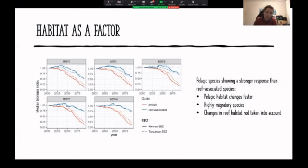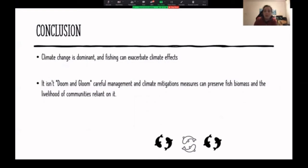The results fall on two main conclusions: one is that climate change is the dominant factor, but with fishing exacerbating the climate effects — the more fishing varies, the faster some changes are likely to happen. But it's not all doom and gloom, because careful and responsive management, accounting for dominant species and their recruitment year on year, as well as application of climate mitigation measures — since climate is still the dominant driver — could prevent fish biomass from decreasing and preserve the livelihoods of communities that are reliant on it.